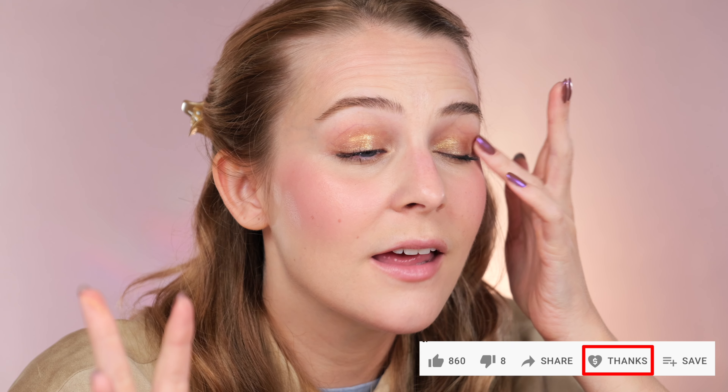Please subscribe and click the bell button next to it so you can be notified when I upload. Also, if you can, there's a thanks button underneath — you can help me out with a small donation, even just for a coffee, but only if you really can.